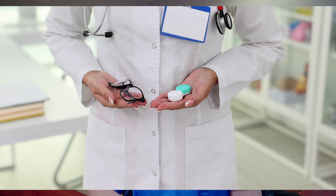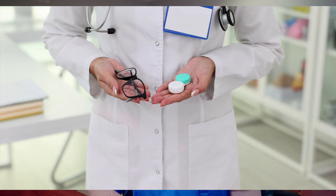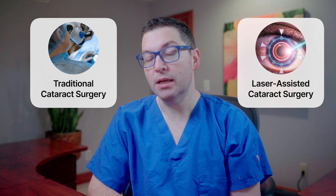Today, we're looking into a world that might just change the way you see everything around you. Have you ever thought about getting rid of cataracts and at the same time potentially saying goodbye to your glasses or contact lenses? That's exactly what we're exploring in today's video. We're going to compare traditional cataract surgery with the advanced refractive technique, laser-assisted cataract surgery, which is a decision that could significantly impact your vision and quality of life.